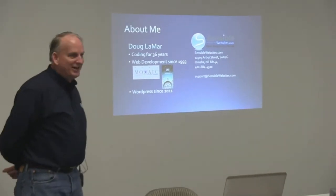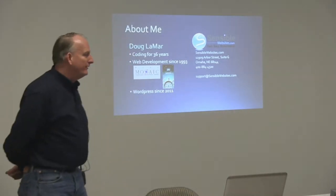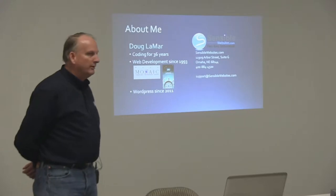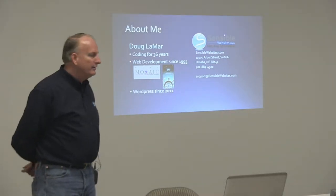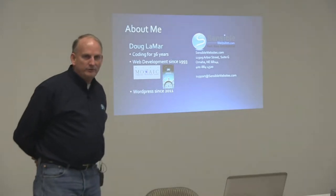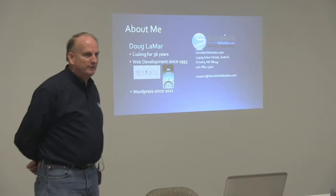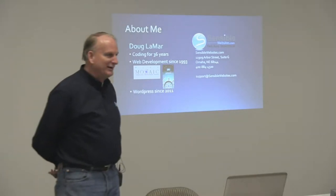So much has changed. WordPress since about 2011 — more and more of my clients wanted to do something with content management, and so WordPress was the direction we went. I looked at Joomla and a couple of other systems, didn't like them at all, so WordPress was the direction we went.